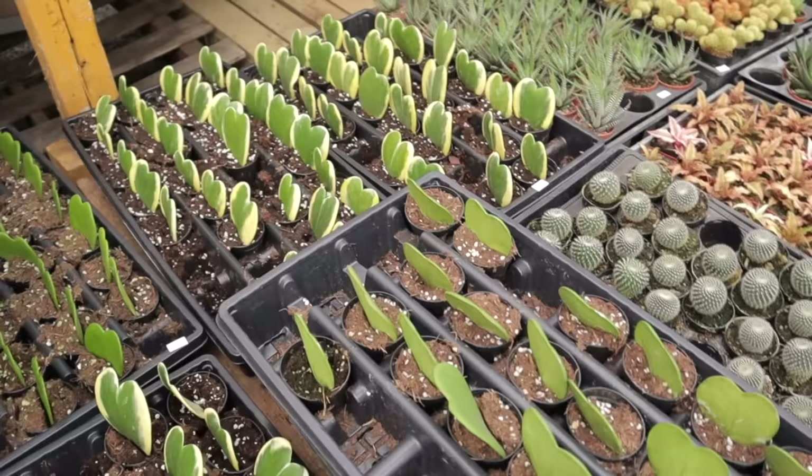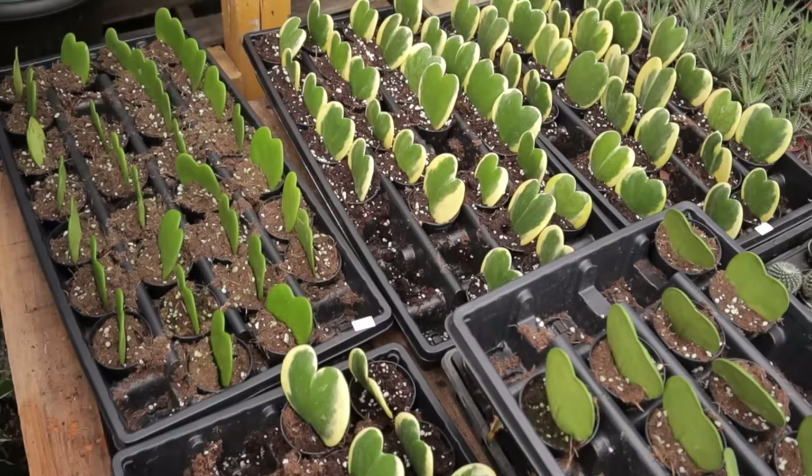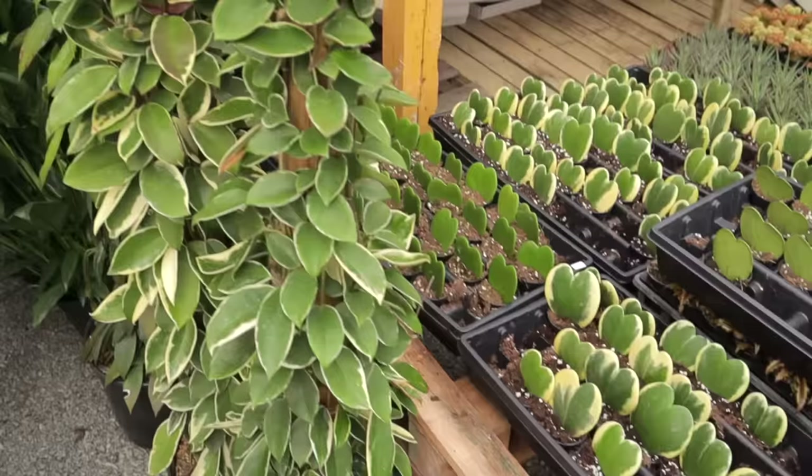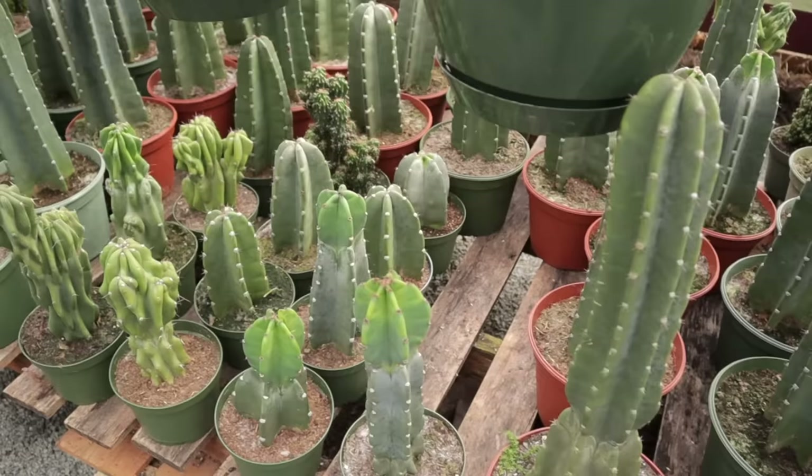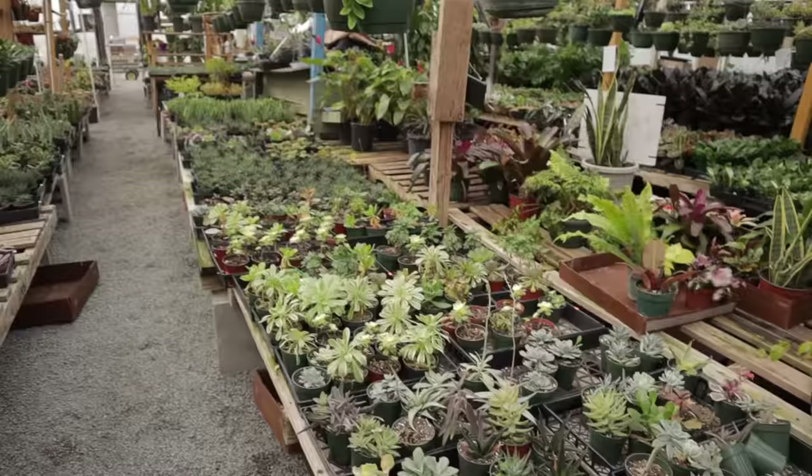I have one just like this hoya kerrii — I know a lot of people don't like it because it's just the one leaf that stays, but I have one and I love it. It's stayed healthy for years. And they have these beautiful totem hoyas — gorgeous! So many succulents, my goodness.